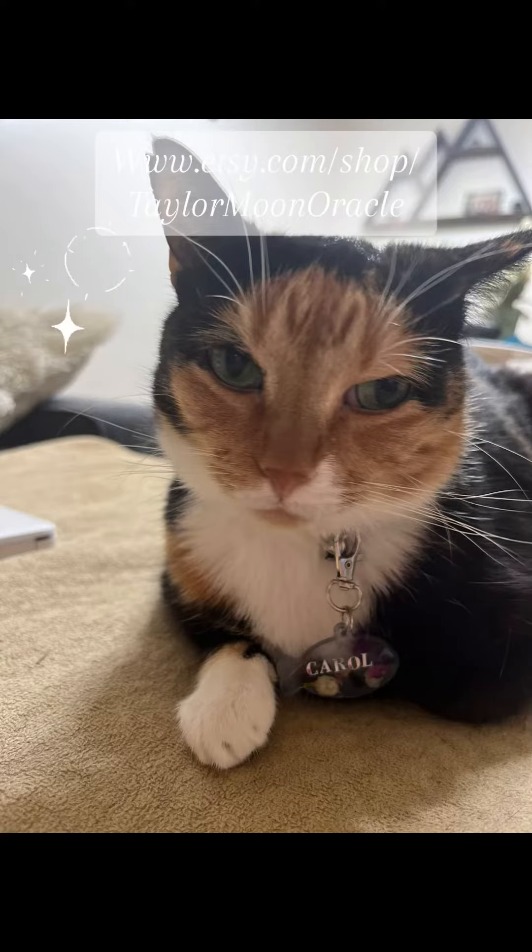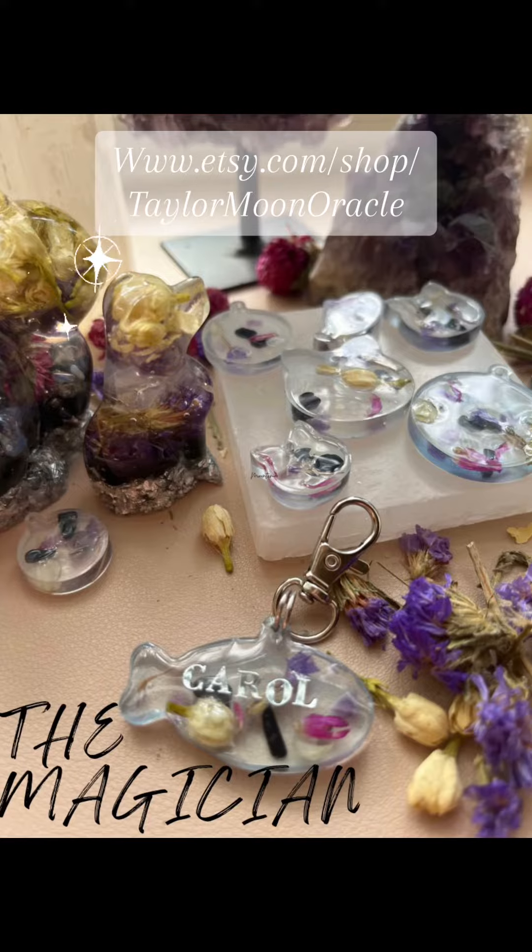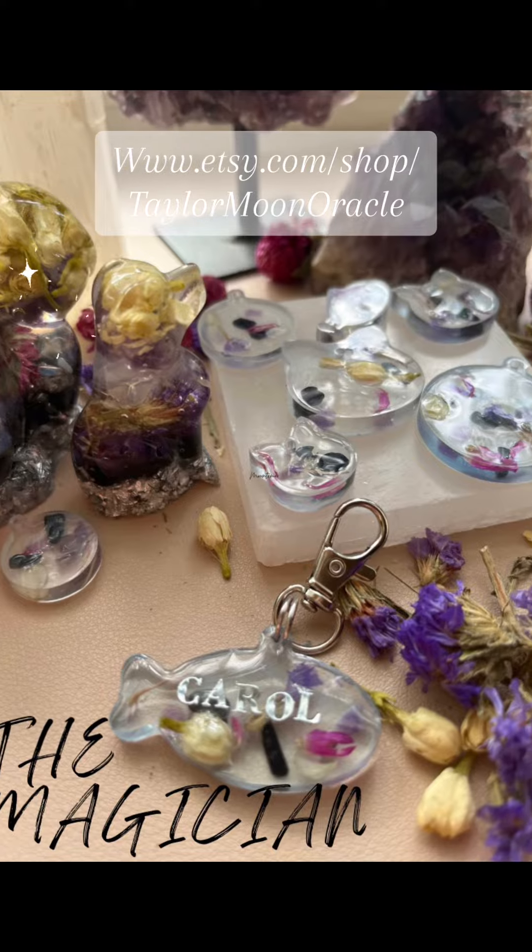Hi guys, hello Carol. Carol's sitting right there. She is wearing the Magician. I have created this line of energy assisting collar accessories and animal totems. The first one is the Magician.